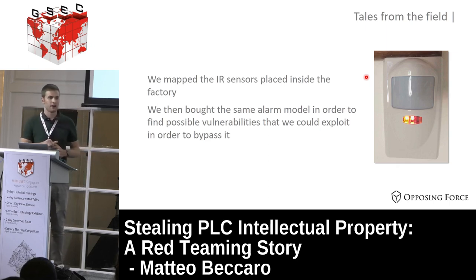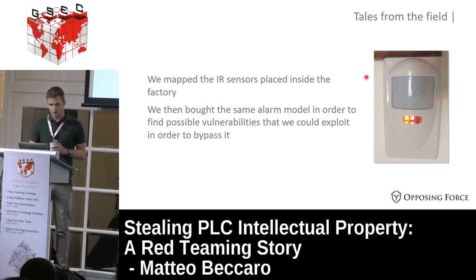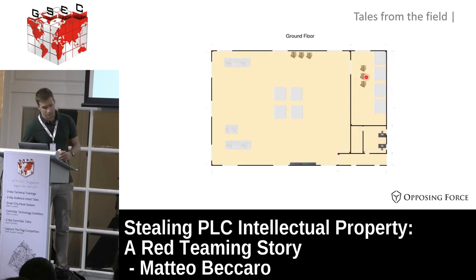During the surveillance we also mapped all the infrared sensors visible inside the factory. The sensors communicated with the control panel wirelessly, which means there can be multiple vulnerabilities. We decided to buy the same alarm model in order to find some vulnerability in the firmware or in the communication between the control panel and the sensors. The sensor map shows one sensor here, one on the opposite side, one in each angle, then one or two in this room, one in the main office, and one at the entrance.